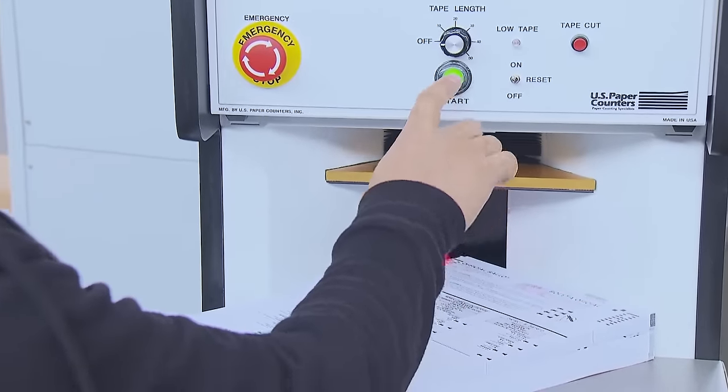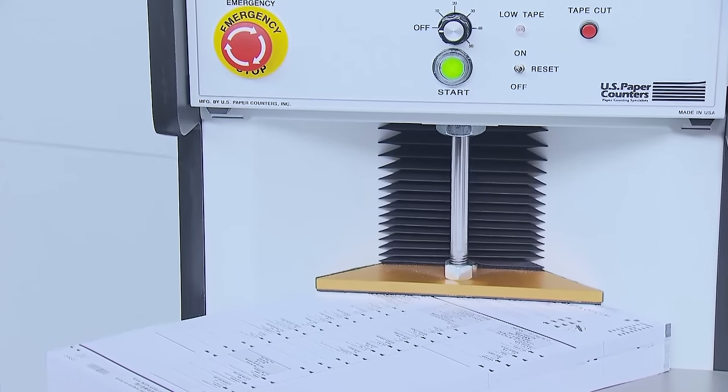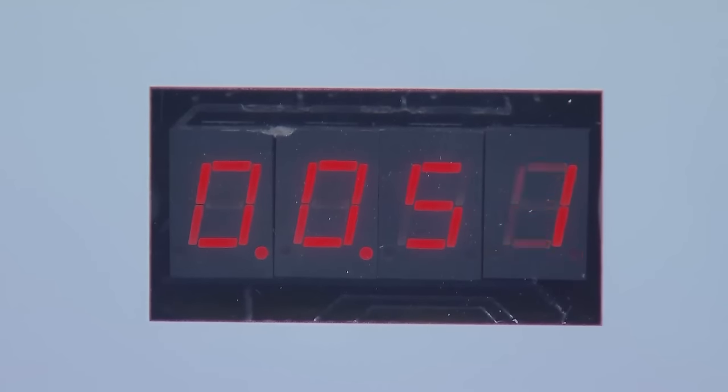The Insight ballots are counted by a machine to verify the Insight machine total of ballots entered for each polling place. There's still more to do with these ballots, and we'll get back to them a little later.